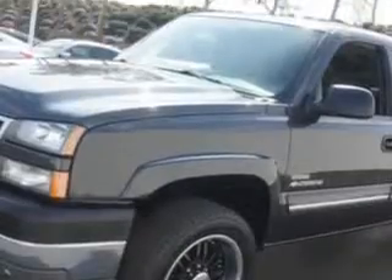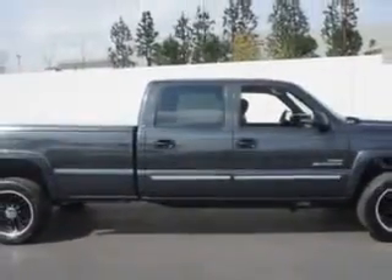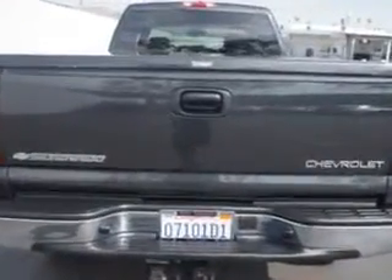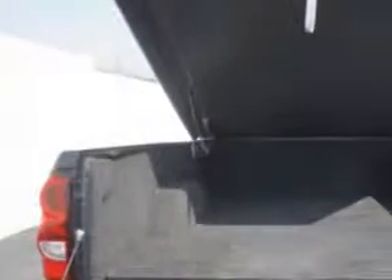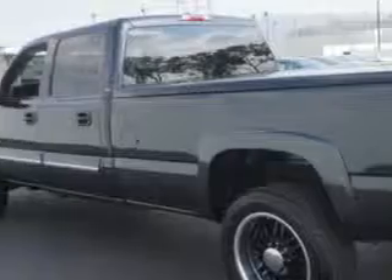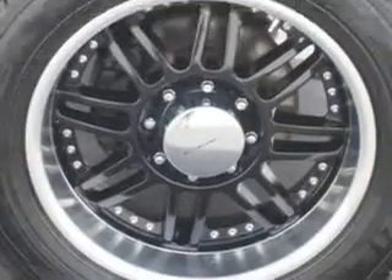Imagine driving this dark gray metallic 05 Chevrolet Silverado 2500 HD Crew Cab LS, equipped with an 8-cylinder engine and an automatic transmission with only 94,214 miles. Enjoy this utility truck with features like heated outside mirrors, chrome bumpers, 6-passenger seating, rear bench seat, and much more.